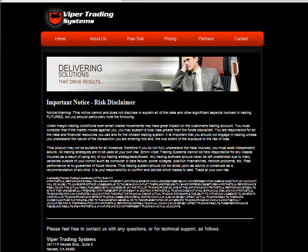Good morning, Viper Trading here. All communications from Viper Trading Systems are for educational purposes only, including the content of this video. Futures trading does involve risk. There is a risk of loss, and you do trade at your own sole discretion.